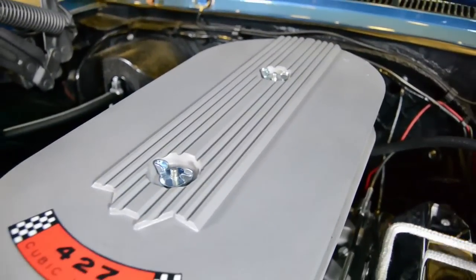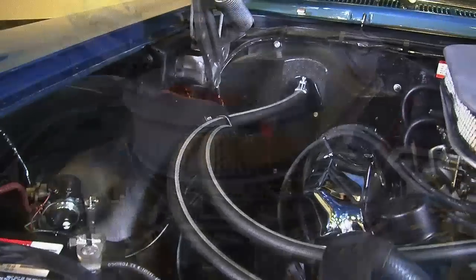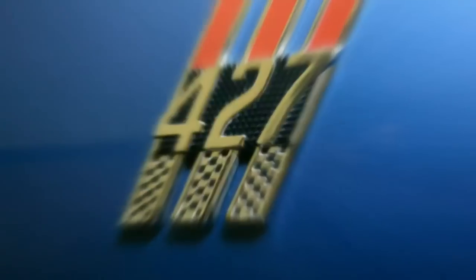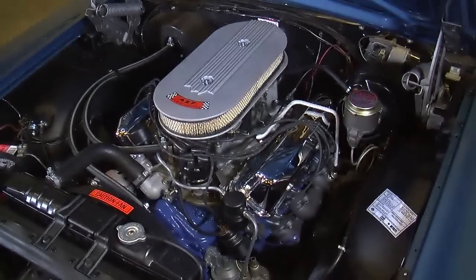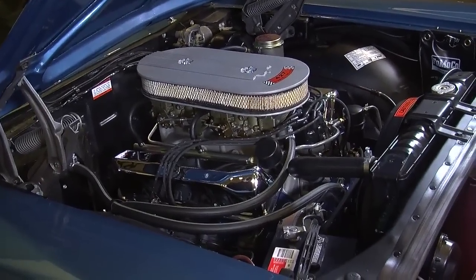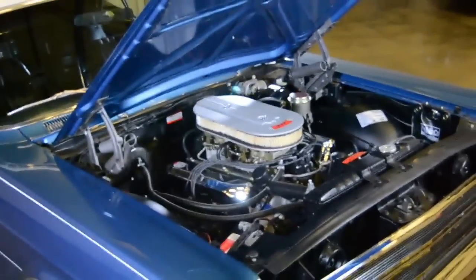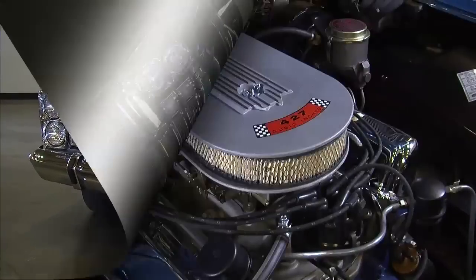Ford engines can get kind of confusing because they made a 427, a 428, and a 429. The 427 came out first — it's actually a derivative of the 406, and it shares the same block as the 428, but that's about it. The difference in displacement is just one cubic inch between 427 and 428, but the main difference is how these engines were put together. The 427 was a high compression engine at 11.1 to 1, whereas the 428 was only 10.5 to 1. The 427 had a bigger piston with a shorter stroke; the 428 had a smaller piston with a longer stroke. So the 428 made good torque right off the line down low, while the 427 was a screamer from mid RPM up to high RPM. The 428 was 345 horsepower and 462 foot-pounds of torque; the 427 was 425 horsepower and 480 foot-pounds of torque.